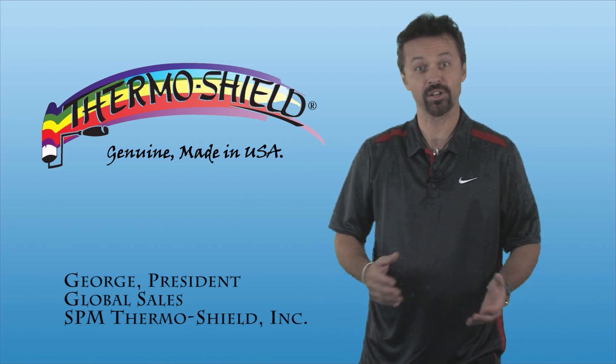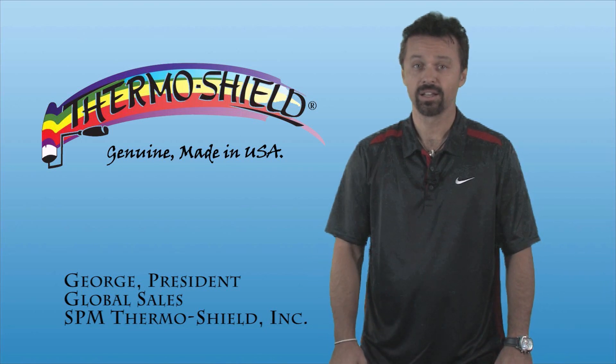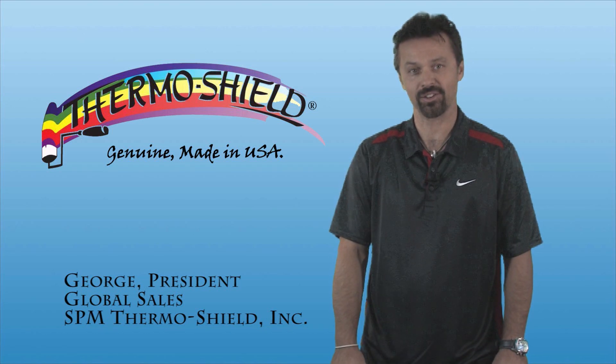ThermoShield energy-saving paint and coatings, manufactured by SPM ThermoShield — the only original, genuine, made in the USA ThermoShield product. Thank you.